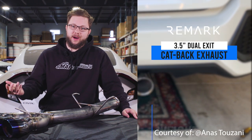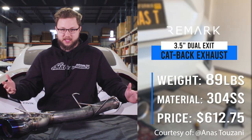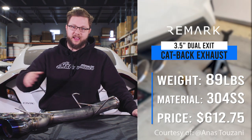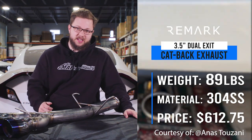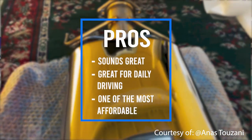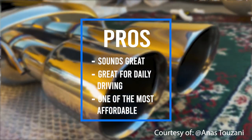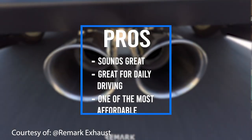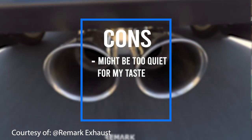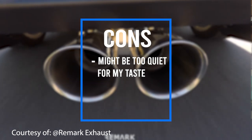Let's move into our fifth and final exhaust on the list, and that is the Remark cat-back exhaust. The shipping weight is coming in at 89 pounds, though realistically I'd expect this one to land right around the 55-pound marker when you take into consideration all the packing materials. This exhaust is made of 304 stainless steel material and it's coming in at a price of $612.75. Overall, it sounds great, it's amazing for daily driving, and it's one of the most affordable on the market — definitely the most affordable in our top five. The only con is that, for my taste, it is a little bit too quiet, so this probably wouldn't be my choice if you're personally looking for something slightly more aggressive.